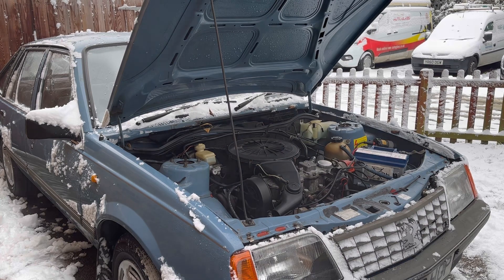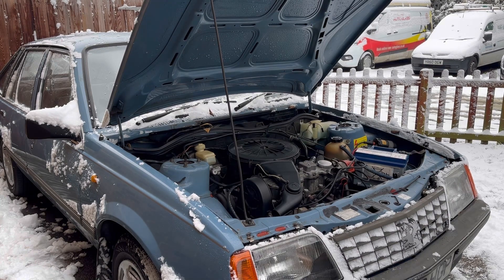There we go, all up and running. I've got the heater on for a few minutes and I'm going to just let it warm through and give it a bit of a run.